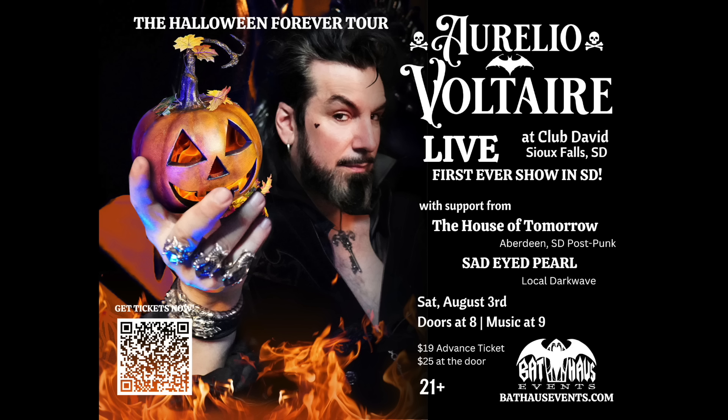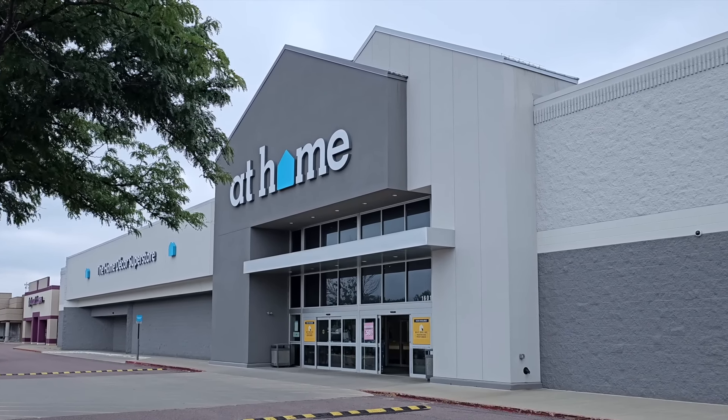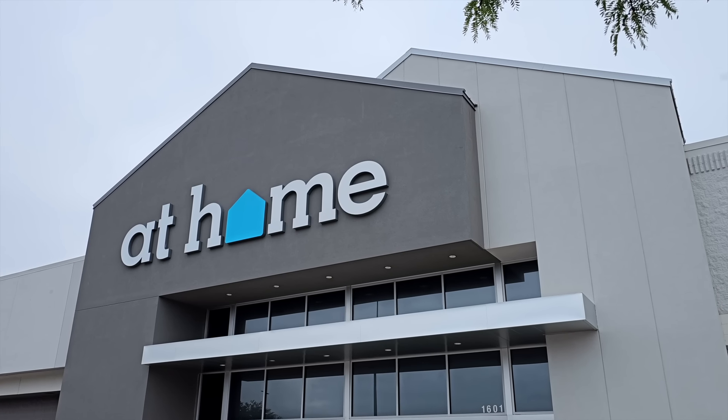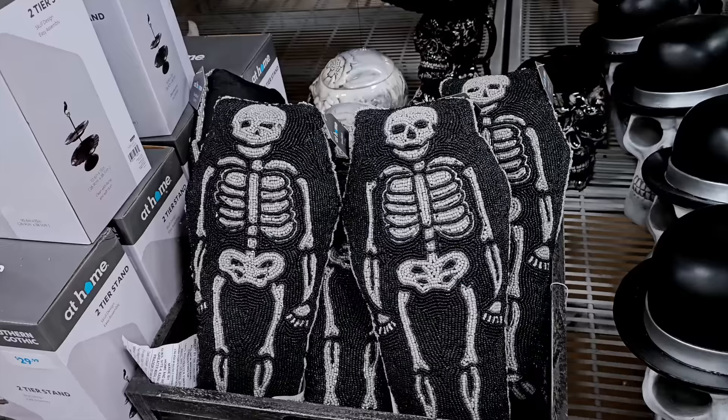I was performing in Sioux Falls, South Dakota, as part of my Halloween Forever Tour, and the next day the promoters of the show were kind enough to join me on my very first Halloween home decor hunt of the season. We kicked things off at their local At-Home store, where we were immediately greeted by an island of magnificently macabre decor.